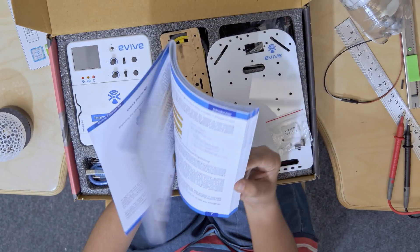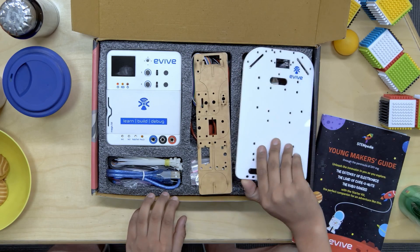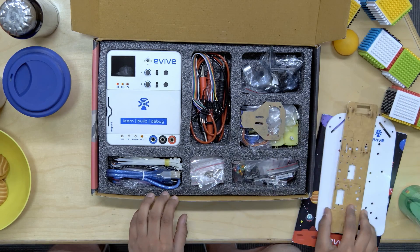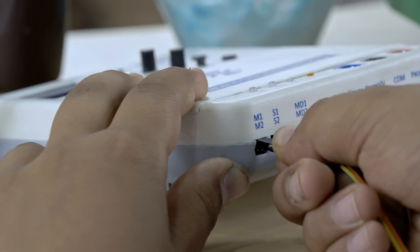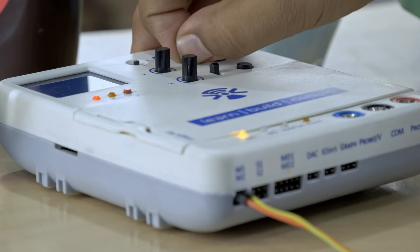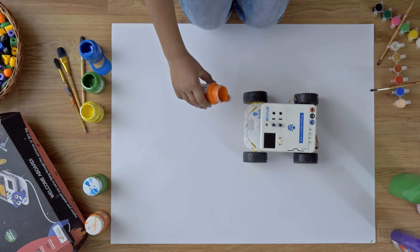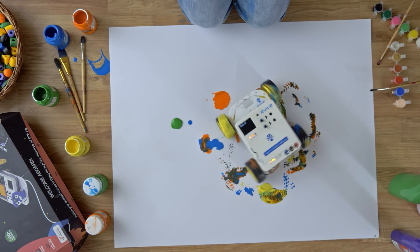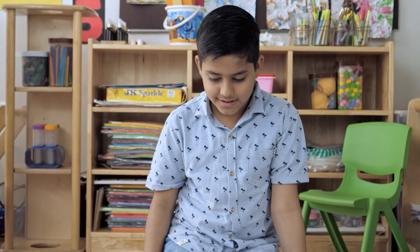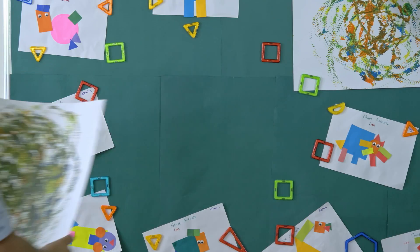Our starter package opens doors to endless innovation by offering a unique mixture of technology and learning resources. It has Evive, the most intuitive plug-and-play brain out there, giving you a head start in project making — with all its electronic and mechanical components.